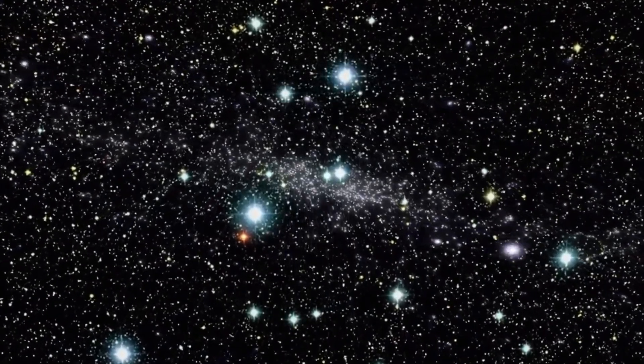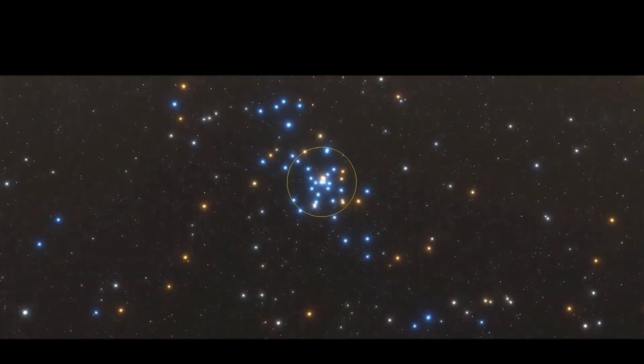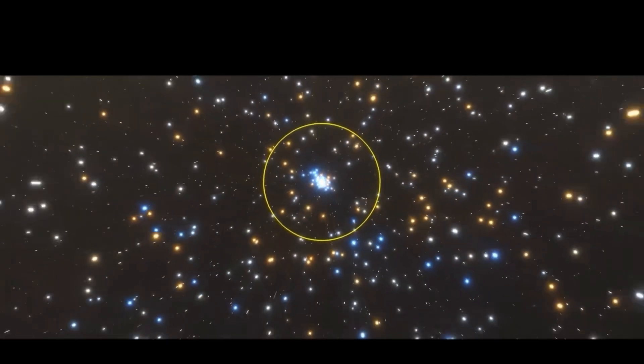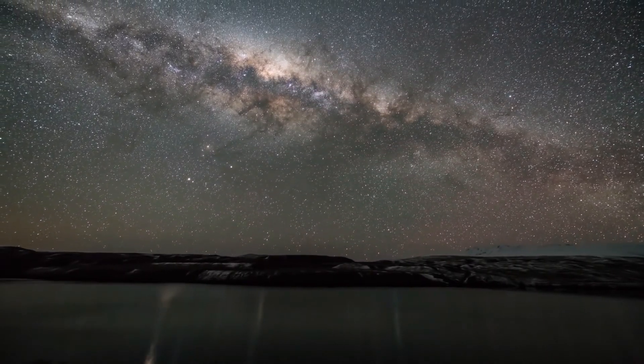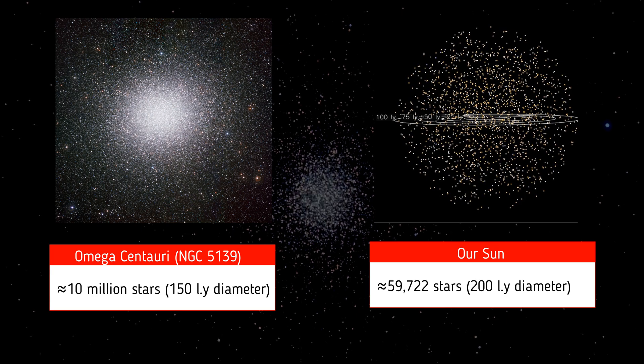All of them are compressed into a kind of ball with a diameter of 150 light-years. For comparison, in a ball with a diameter of 150 light-years around our Sun, according to the most daring estimates, there are about 50,000 stars, and officially we have found about 15,000. That is, the Omega Centauri cluster contains several tens of times more stars than our Milky Way region.